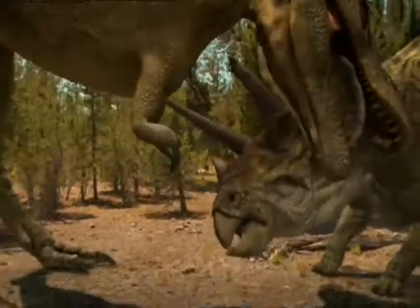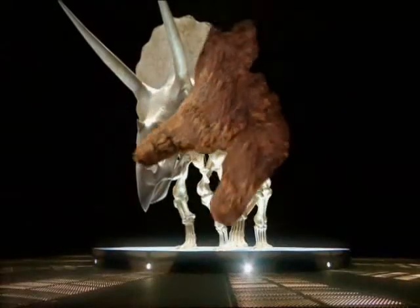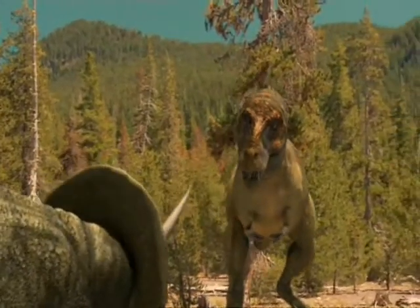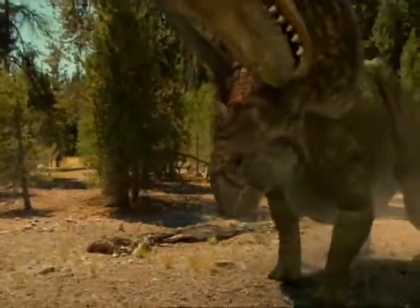That proves that triceratops was attacked by T-Rex while it was alive. And triceratops must have survived long enough for the wound to heal. If ever there was a holy grail of fossils, then John's small bone fragment might well be it. It's the first time that we can say for certain that T-Rex wasn't simply a scavenger. We now have evidence that it did attack triceratops.